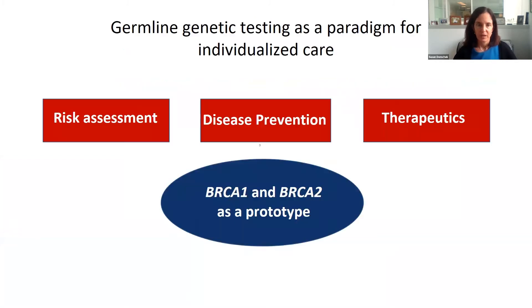When we talk about germline genetic testing, we really talk about how this can serve as a paradigm for individualized care. Knowledge of a germline cancer susceptibility gene can result in better risk assessment, knowing what cancers you're at risk for, disease prevention, knowing how to decrease your risk of cancer, and if you're diagnosed with a cancer, therapeutic strategies. A lot of what we've learned from BRCA1 and BRCA2 applies to other situations as well, and today I want to get to disease prevention, including non-surgical disease prevention.